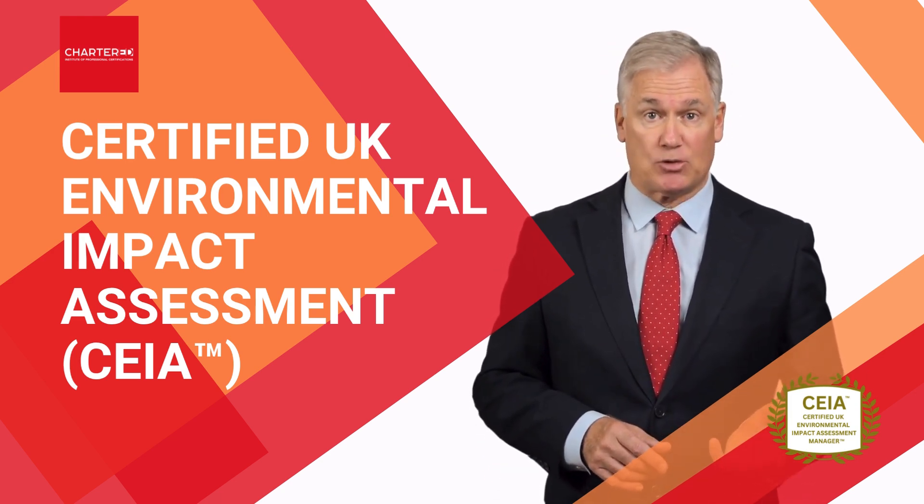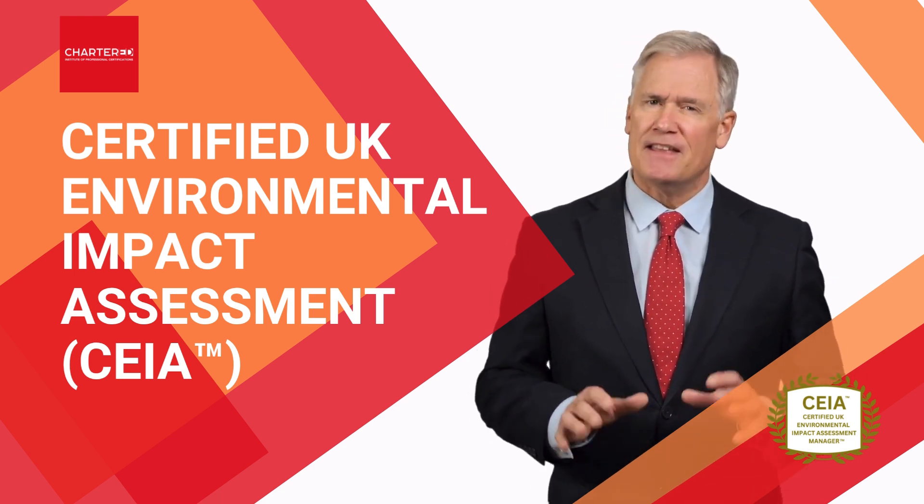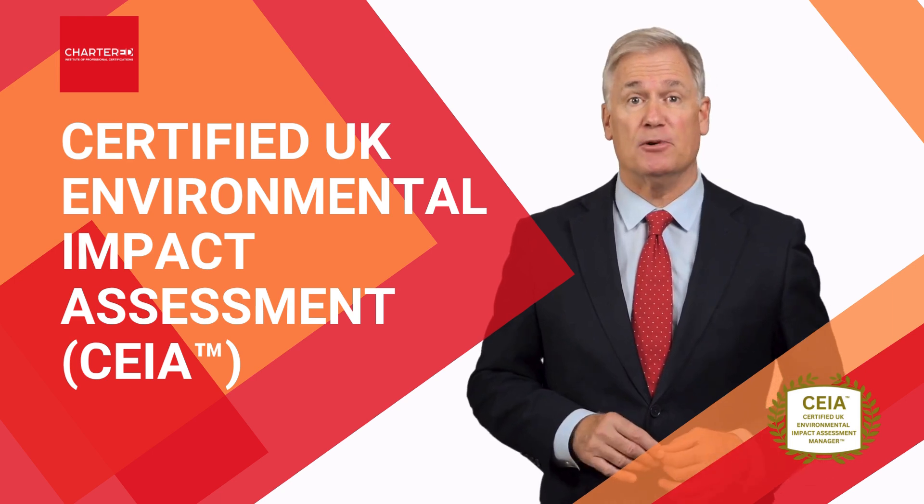You'll discover how to align EIAs with other environmental frameworks, like the habitats regulations and strategic environmental assessments. This ensures your projects stay both legally sound and environmentally responsible.